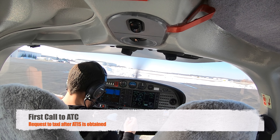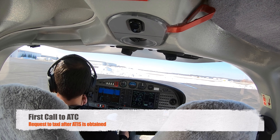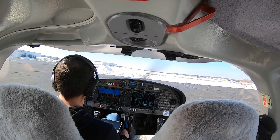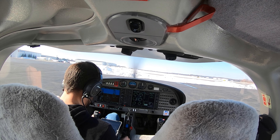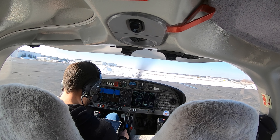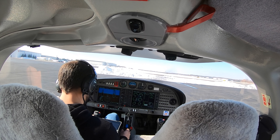Pontiac Ground, 830 Bravo Sierra at midfield with information Oscar, ready to taxi. 830 Bravo Sierra, 27 Left, taxi via Bravo — do you require a run-up? I do not require a run-up, I'll taxi via Bravo to 27 Left, 830 Bravo Sierra. 830 Bravo Sierra, taxi via Charlie, use caution with the helicopter to your left. Via Charlie to 27 Left, 830 Bravo Sierra, will use caution with the Robinson, thank you.